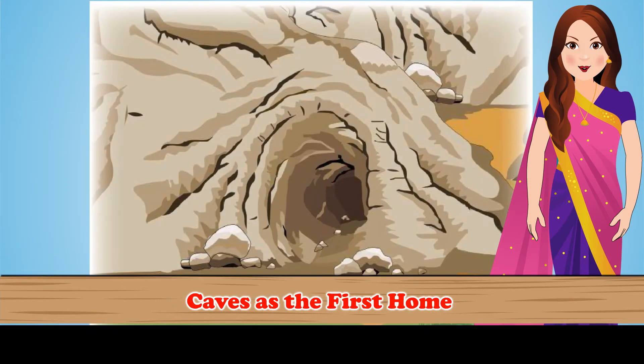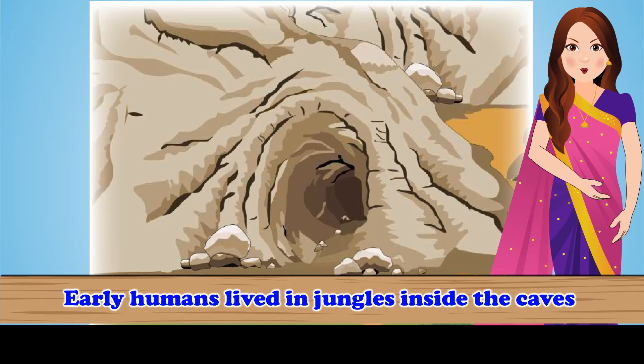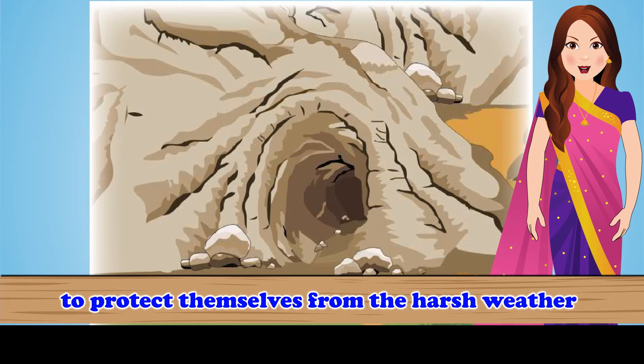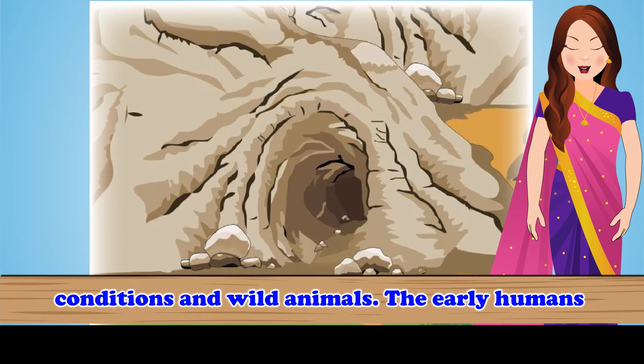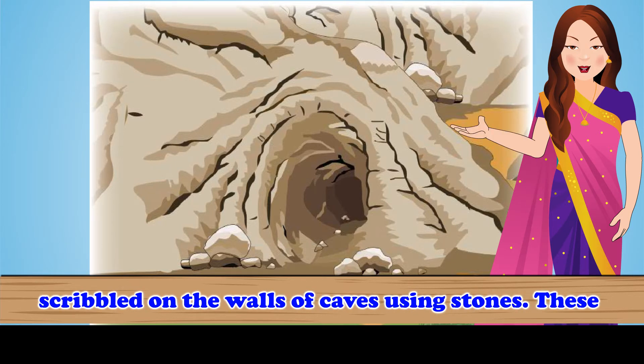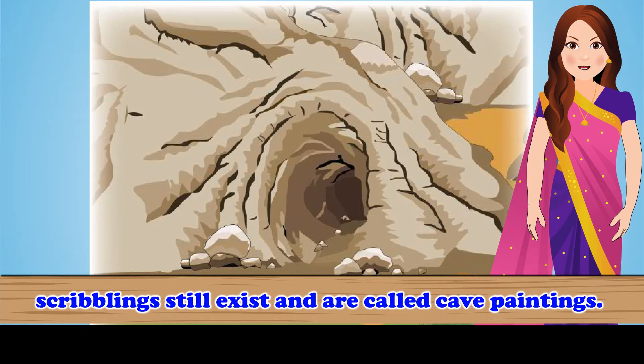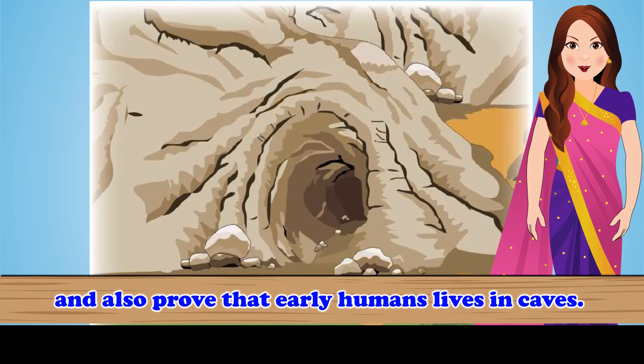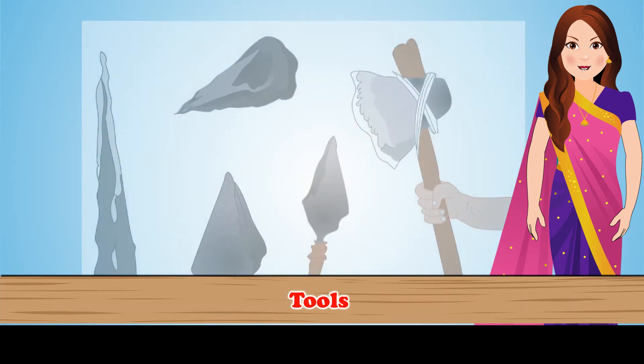Caves as the first home. Early humans lived in jungles inside the caves to protect themselves from the harsh weather conditions and wild animals. The early humans scribbled on the walls of the caves using stones. These scribblings still exist and are called cave paintings. These cave paintings give evidence about their life and also prove that early humans lived in caves.